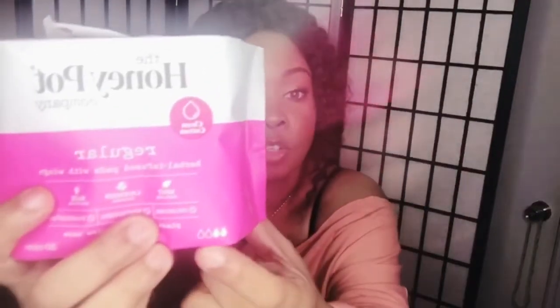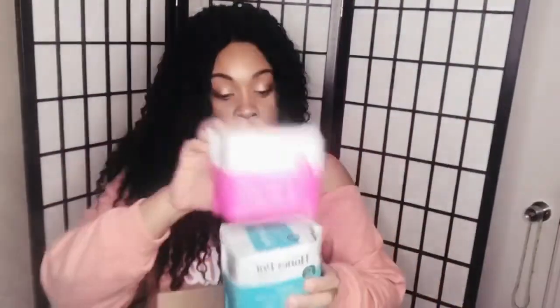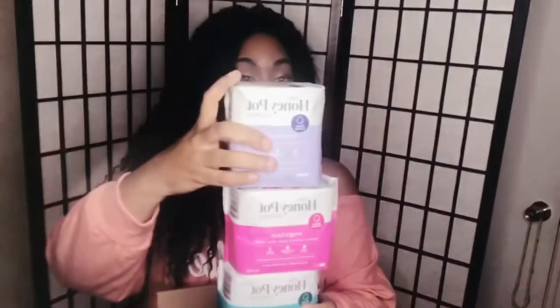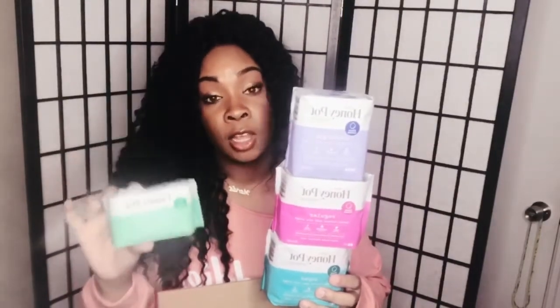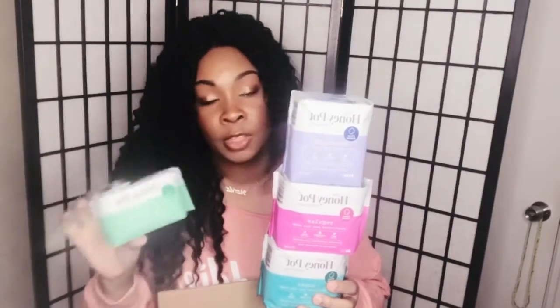The regular pads are in pink — magenta or fuchsia — and they have 20 in that pack with only two drops shown, indicating lighter flow. The more absorbent the pad, the fewer come in the pack. I have all four sizes and absorbencies. I absolutely love these products — the cooling effect, in combination with everyday hygiene, keeps you fresh, especially with the panty liners, which I wear every single day.